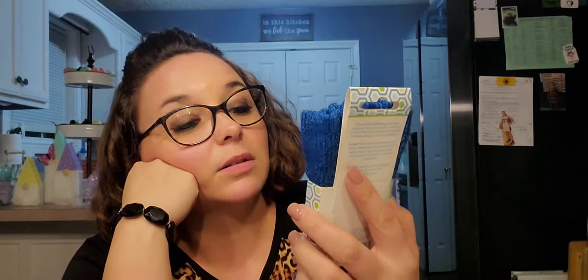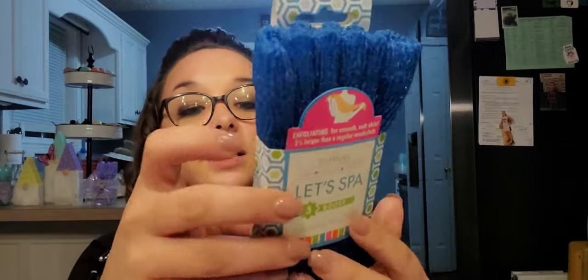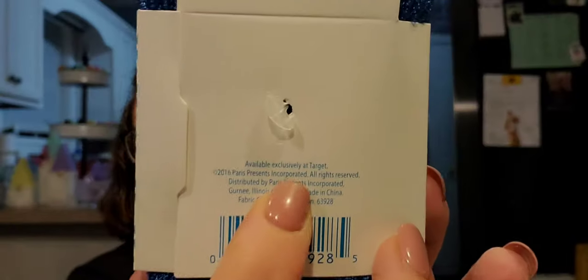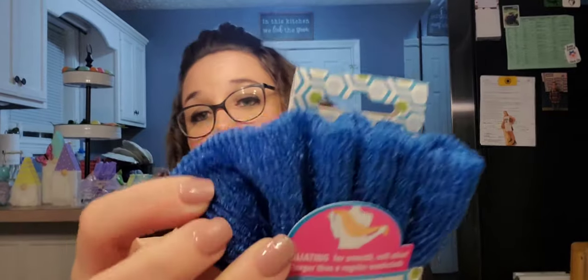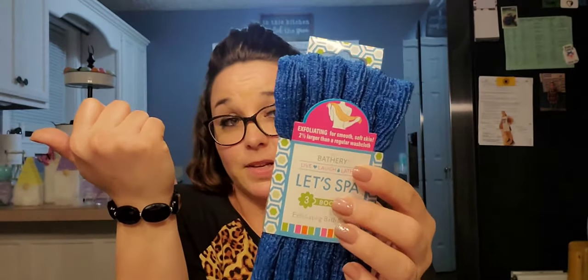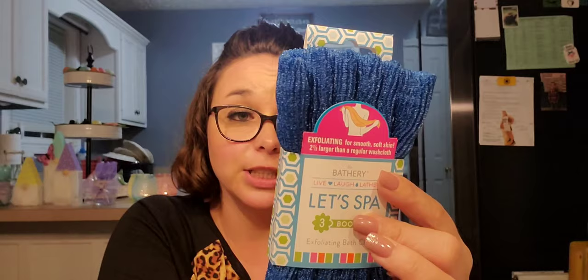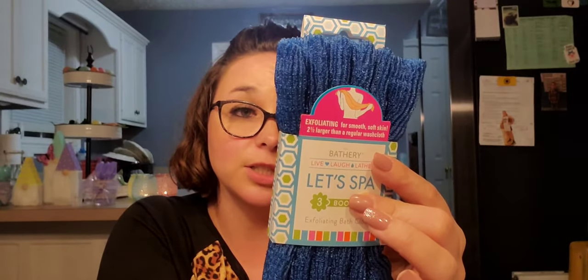Also name brand — this is the Bathery 'Live Laugh Lather' exfoliating bath cloth. It says exfoliating for smooth, soft skin, two and a half times larger than a regular washcloth. It was available in pink too but I got the blue. On the back it says 'Available exclusively at Target' — but I got it at Dollar Tree for a dollar! It's almost like a sponge made into a washcloth. You wet it, apply cleaning product, and gently scrub your body in a circular motion.